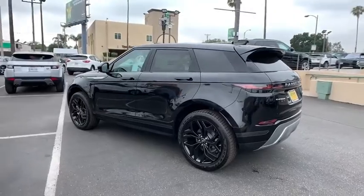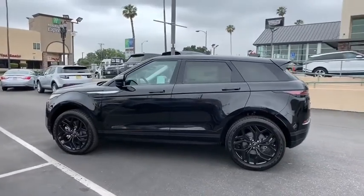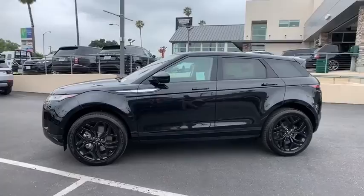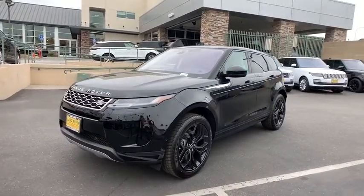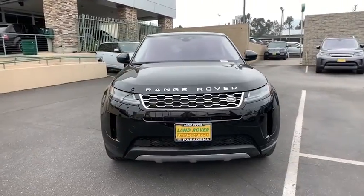Navigation system, power passenger seat, power liftgate, remote engine start, leather-wrapped steering wheel, Bluetooth, adjustable steering wheel, power steering, aluminum wheels, auto-dimming rear-view mirror, four-wheel disc brakes.